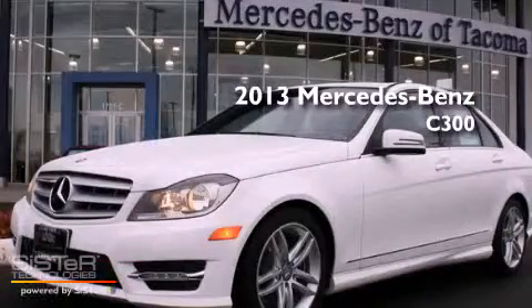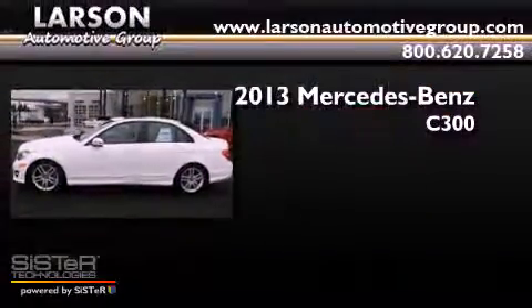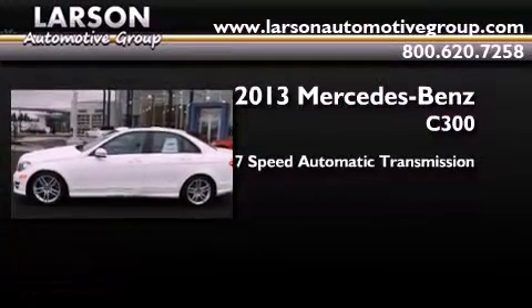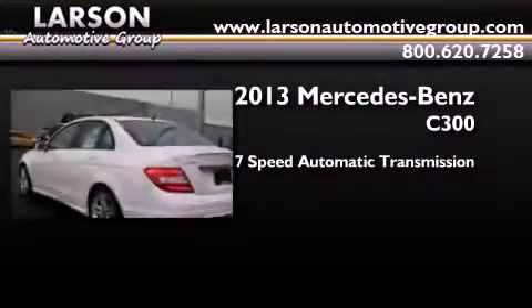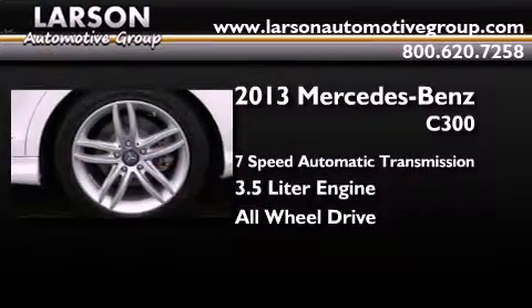This is a brand new 2013 Mercedes-Benz C300. This four-door sedan has a seven-speed automatic transmission, a 3.5 liter engine, and the added safety and control of all-wheel drive.